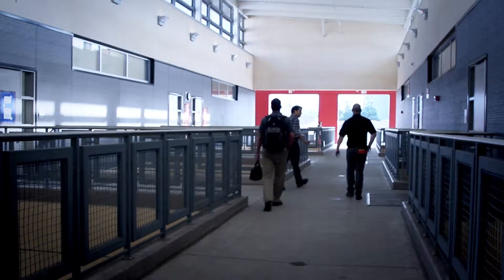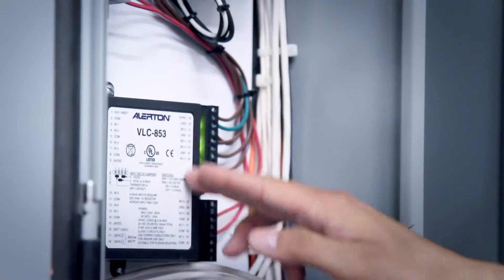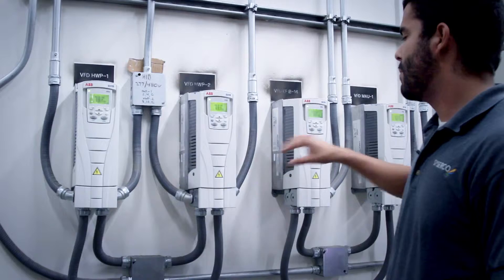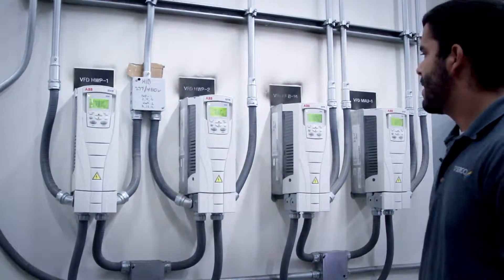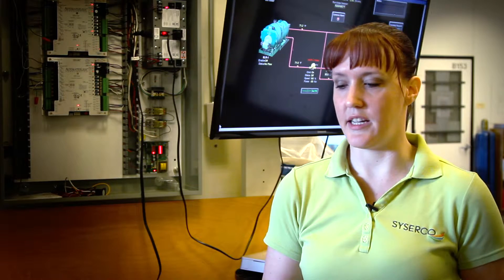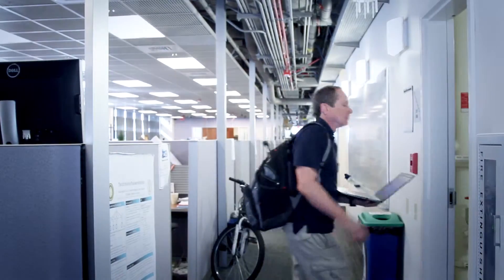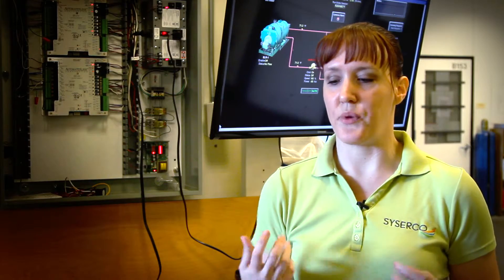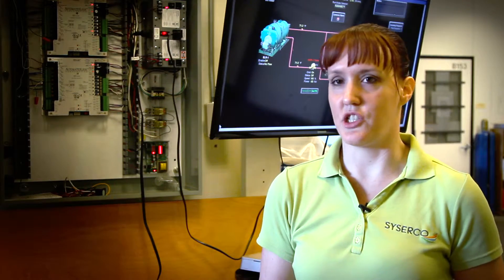Although automation might imply that a technician can set it and forget it, this is hardly the case. Well-trained individuals ensure optimal performance. The fact that it's a job where you have to use your mind, that you are hands-on in the system, that you have the opportunity to write software, troubleshoot communication systems, deal with user interfaces — you get this huge, well-rounded experience on the job.